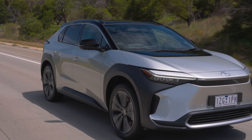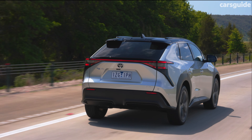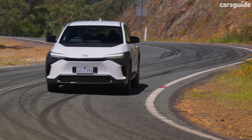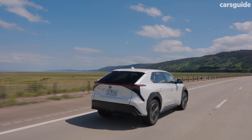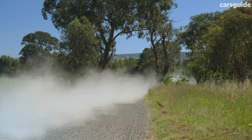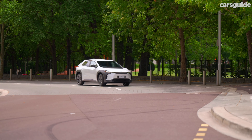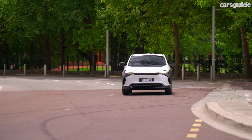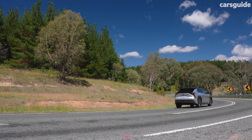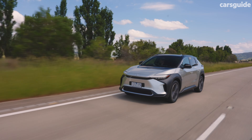Both BZ4X models are fitted with Toyota's latest safety sense, with highlights including AEB with motorbike, cyclist, and pedestrian detection, along with emergency steering assist, lane trace assist, active cruise, seven airbags, and speed sign recognition. The BZ4X also carries a five-star ANCAP safety rating. Toyota reckons it targeted 90% battery health after 10 years, which would be plenty impressive, except they'll only actually guarantee 70% after eight years. Toyota's five-year unlimited kilometre warranty applies, with servicing required every 12 months or 15,000 kilometres, capped at $180 per visit for the first five years.